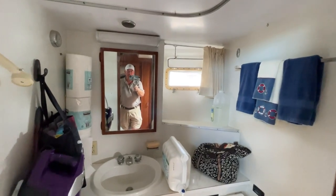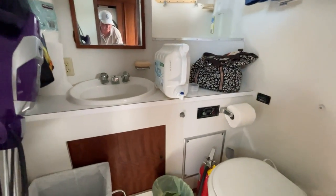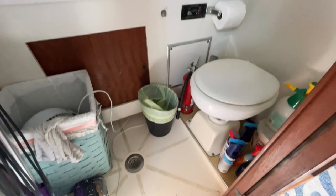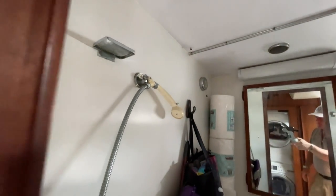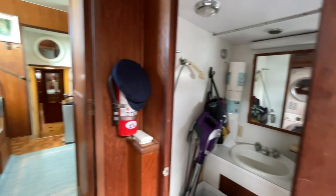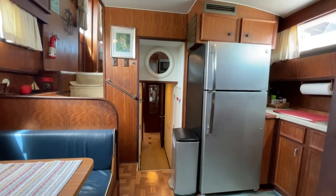Here we have the forward head — you can see me snooping around in the mirror. Nice sink, everything you need, toilet, drain in the bottom. This is a wet head, so your shower is right here. This boat has three staterooms and three heads, so each stateroom has its own head.